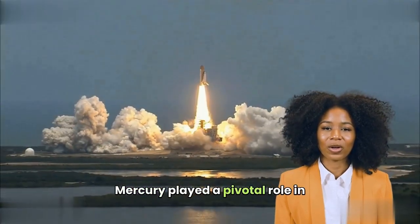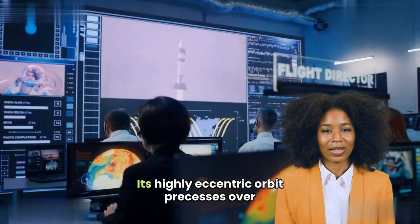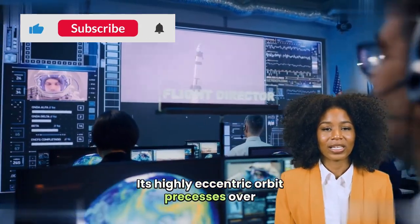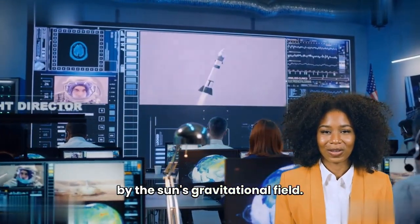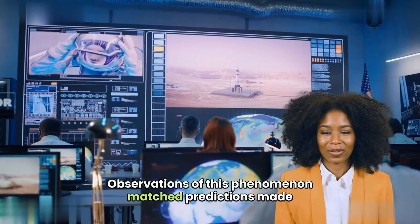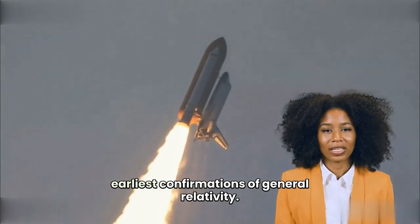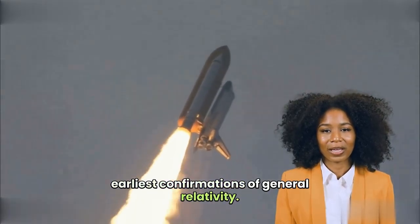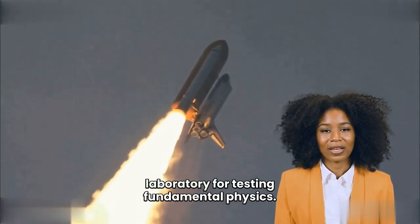Mercury played a pivotal role in confirming Einstein's general theory of relativity. Its highly eccentric orbit precesses over time due to relativistic effects caused by the Sun's gravitational field. Observations of this phenomenon matched predictions made by Einstein's equations, providing one of the earliest confirmations of general relativity. Thus, Mercury serves as a natural laboratory for testing fundamental physics.